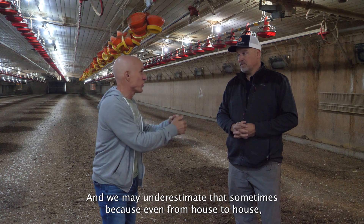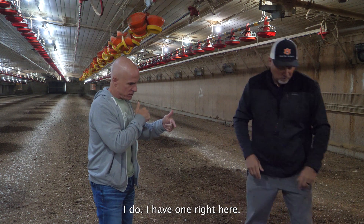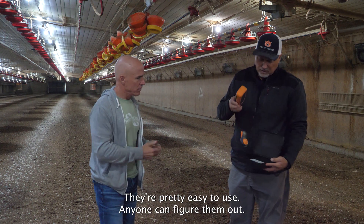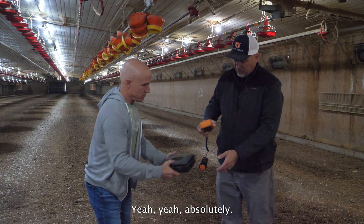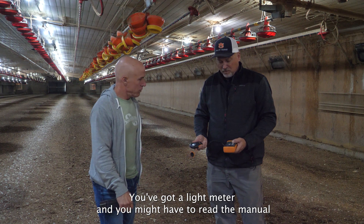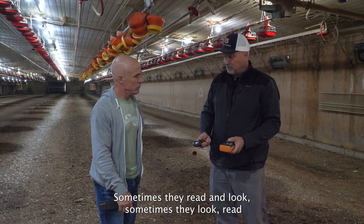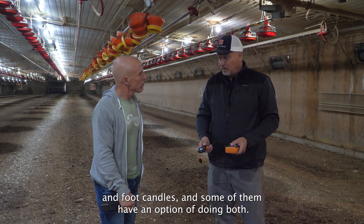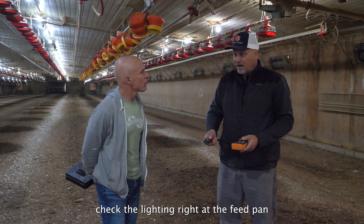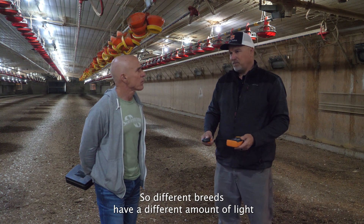You mentioned a light meter — we may underestimate the importance of that. Even from house to house, can you explain that a little bit? These light meters are relatively inexpensive and pretty easy to use — nearly anyone can figure them out. You may have to read the manual to figure out how to set them; sometimes they read in lux, sometimes in foot-candles, and some have an option for both. The idea is you want to check the lighting right at the feed pan, because that's where the birds are going to spend a large amount of their time.